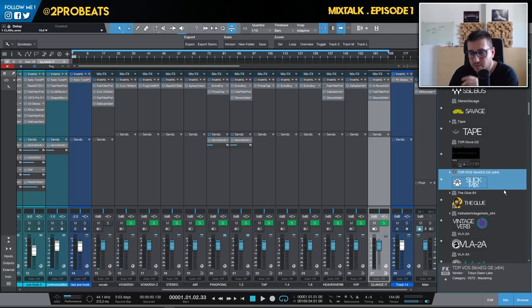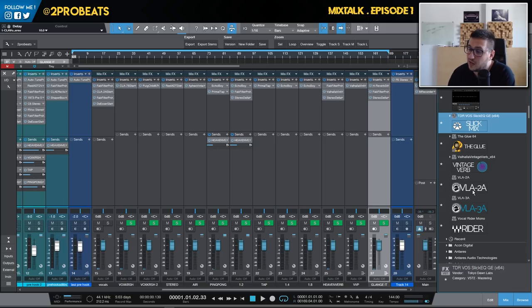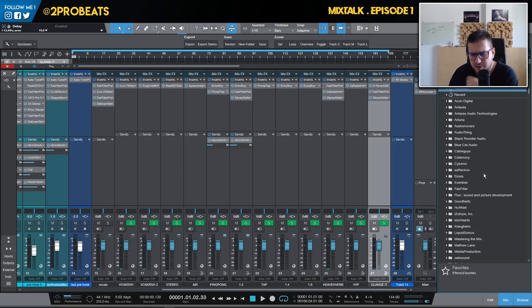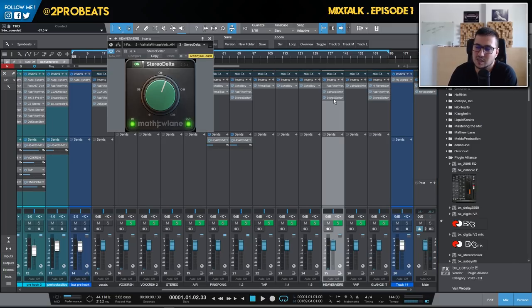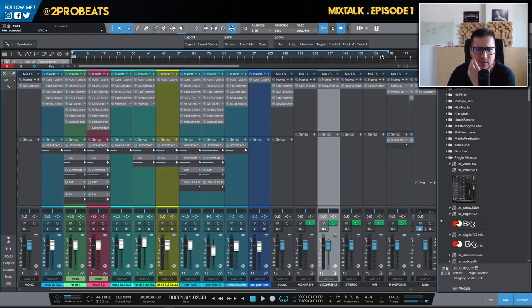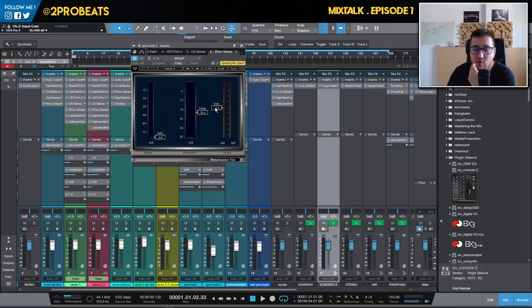I also use Stereo Savage or the Waves S1, Tape from Softube, Nova sometimes in mixing or mastering, FleQ EQ, TokyoDawn Labs plugins sometimes, the Glue — my favorite bus compressor — VintageVerb on every session, VLA-2A and VLA-3A sometimes. Recently I purchased Console E from Brainworx — I use it on every single channel. It has filters, EQ, compressor, saturation, a gate, and an expander. I really like the workflow and it sounds great. I also use Stereo Delta very often especially on sends, and PrimalTap.